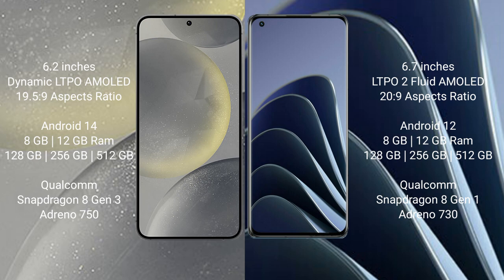The Samsung Galaxy S24 runs on the Android 14 operating system, while the OnePlus 10 Pro runs on the Android 12 operating system. The Samsung Galaxy S24 comes with 8GB or 12GB RAM and 128GB, 256GB, or 512GB internal storage.